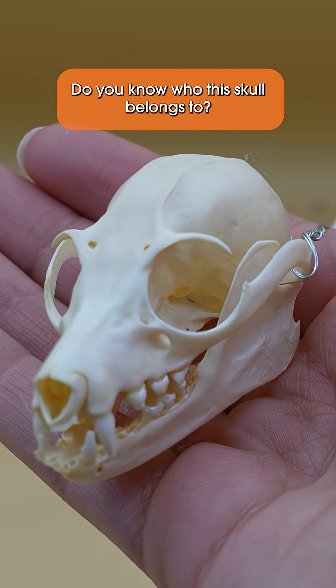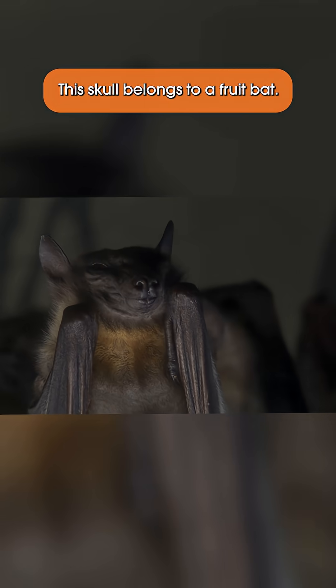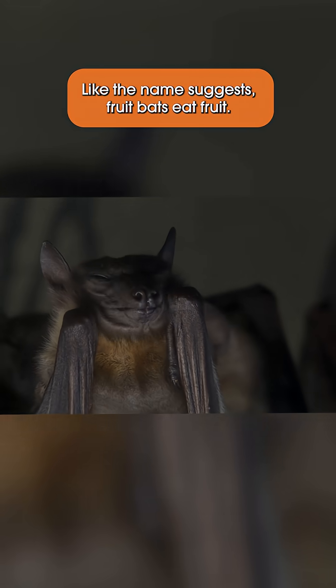Do you know who this skull belongs to? This skull belongs to a fruit bat. Like the name suggests, fruit bats eat fruit.